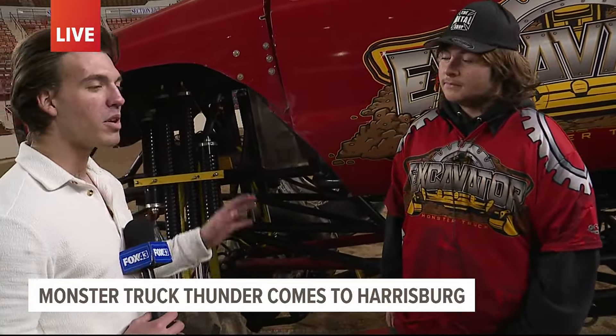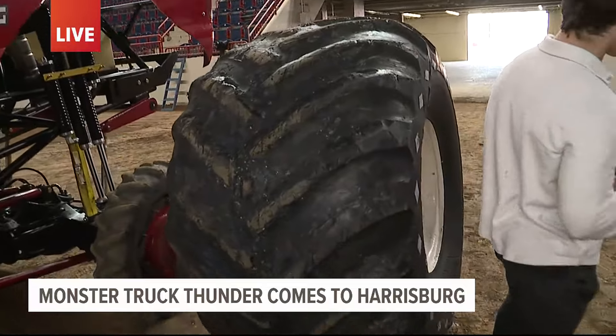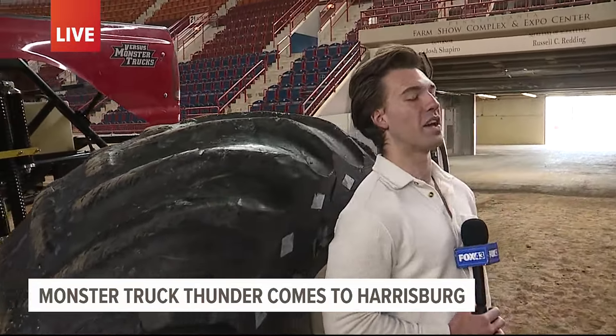That is a sight to see, but I want to show you the size of these wheels on this thing. They're putting them on this morning — take a look at this. I'm standing right next to it. It is almost as tall as I am.